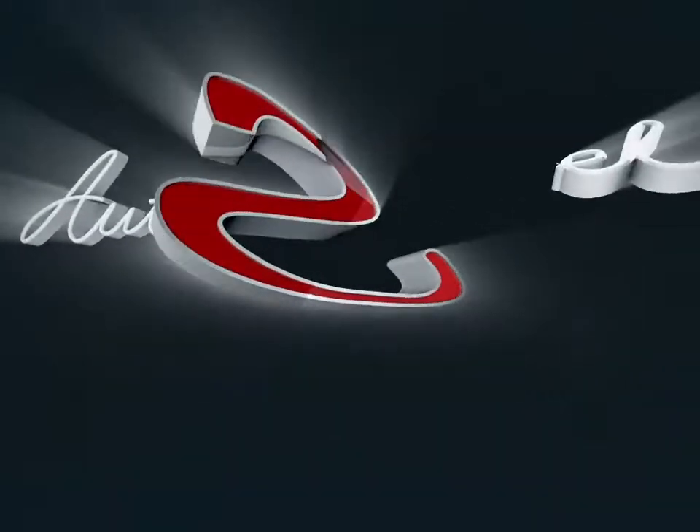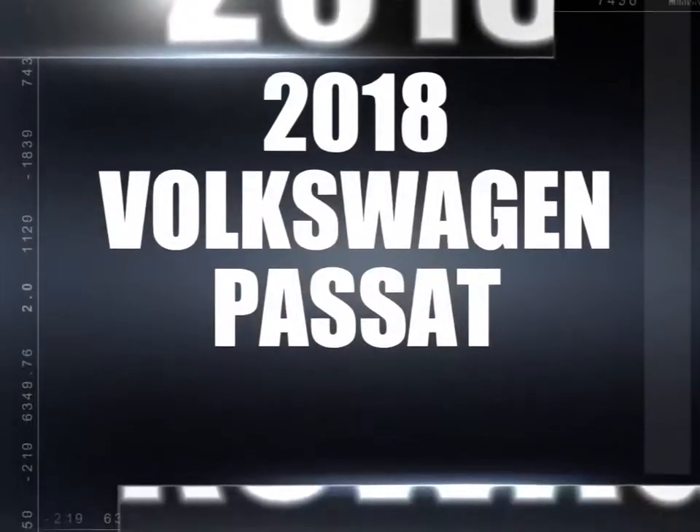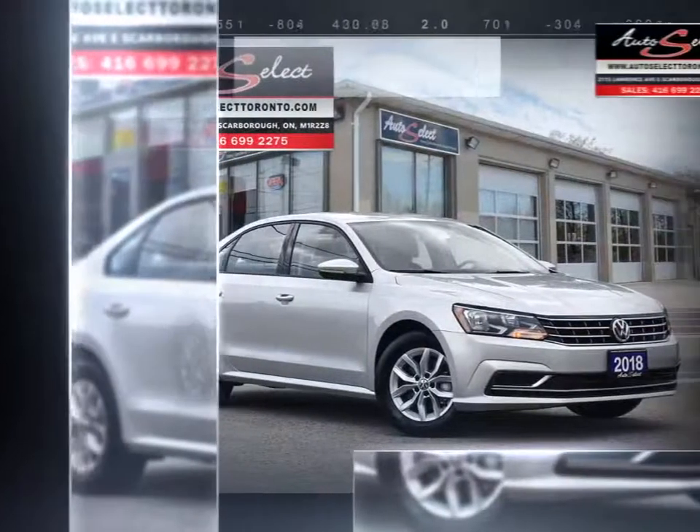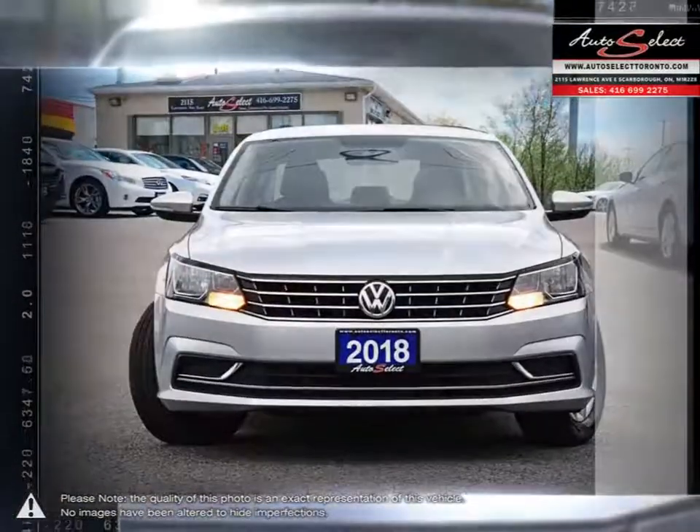Welcome to AutoSelect Toronto. Today we're looking at a 2018 Volkswagen Passat. The Volkswagen Passat is an example of a car that is able to deliver that higher-end luxurious feel for a very affordable price.